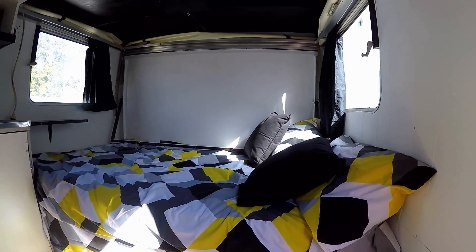I've got the trailer all hooked up and it's ready to go. So let's go show the parents.